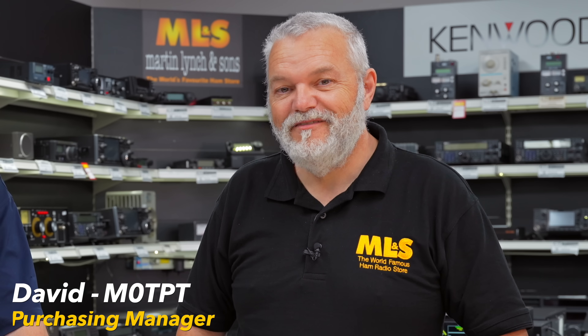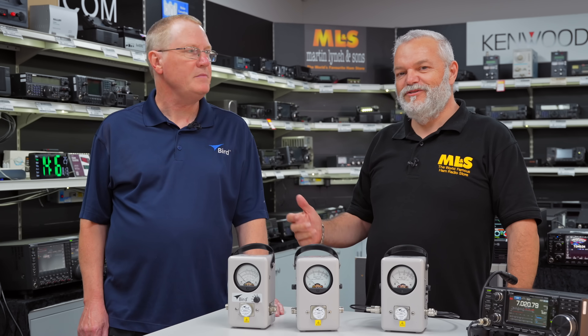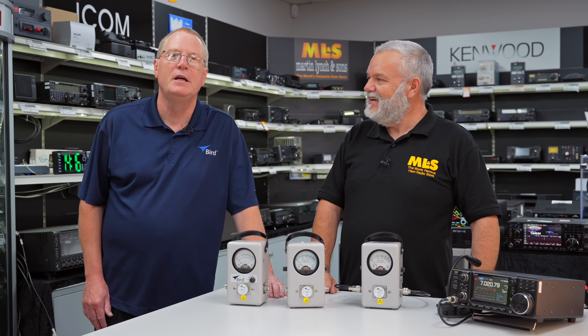Hello and welcome along. David, MikeZeroTPT from Martin Lynch & Son, and we've got something a little bit special today. I want to introduce you to Mike. I'm Mike Gathergood, callsign G4KFK. I'm the sales manager for BIRD for the EMEA region — that's Europe, Middle East and Africa.